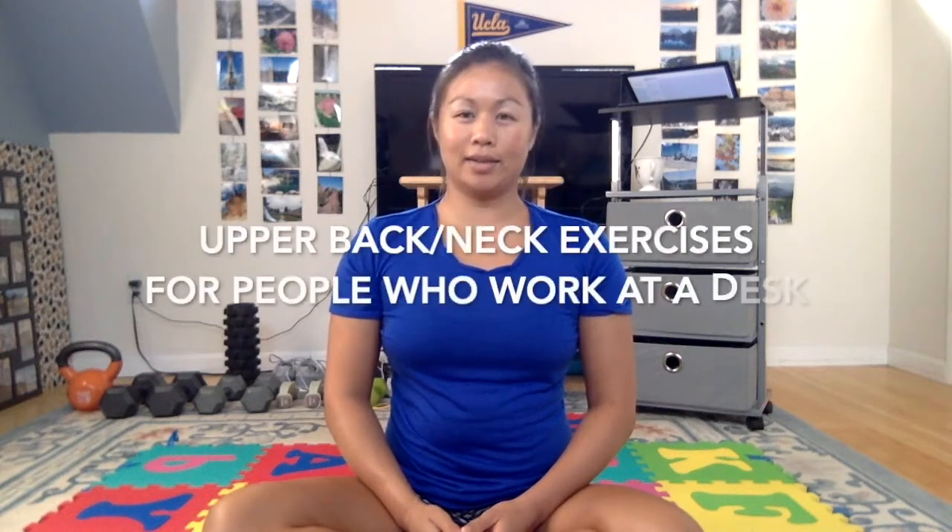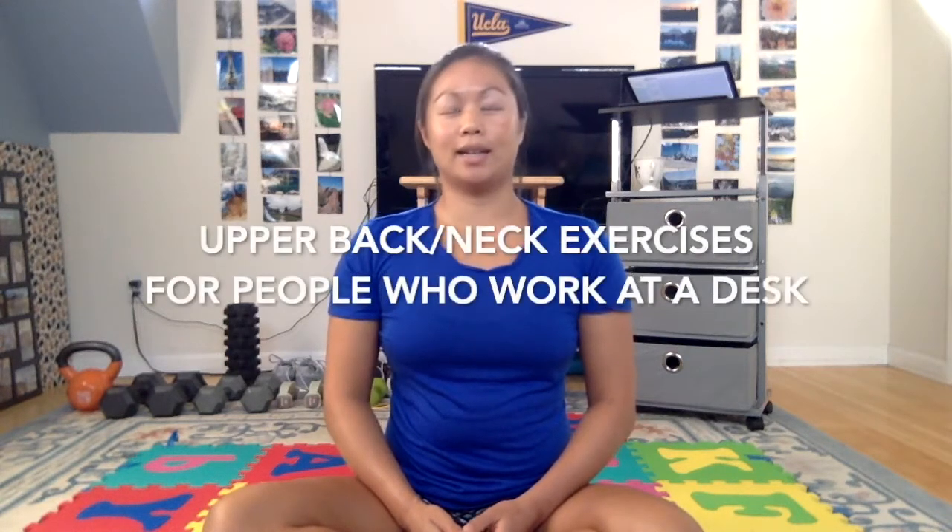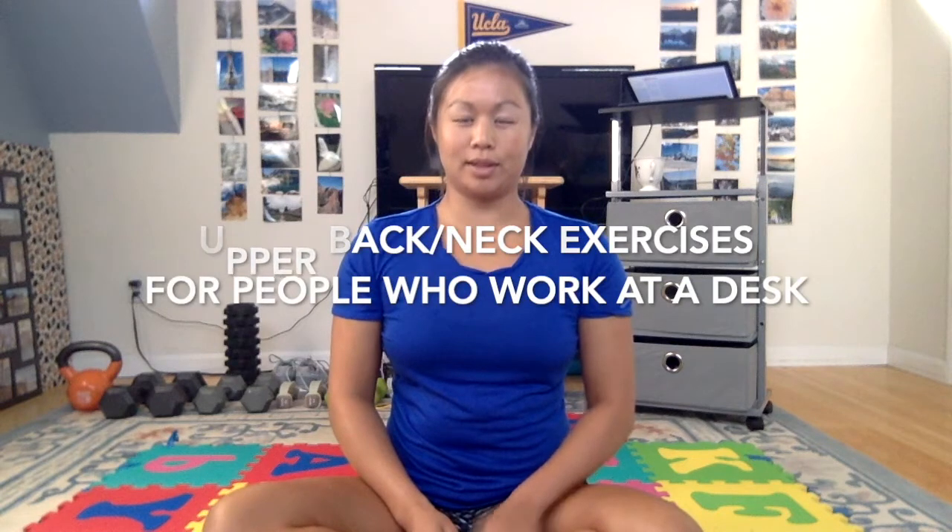Hi everyone! My name is Julia Tong. I'm a physical therapist at Breakthrough Physical Therapy, and today I have a quick upper back and neck mini-break workout for you to do during breaks from work. A lot of people ask me what they can do about posture — they feel slumped at the desk, leaning forward, with a lot of strain in their neck and upper back. So here's a quick set of exercises to help alleviate those upper back symptoms.